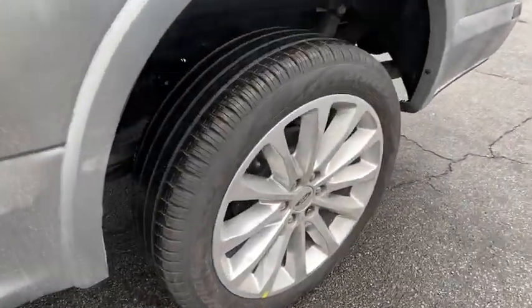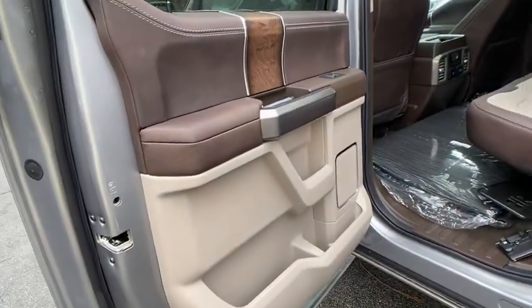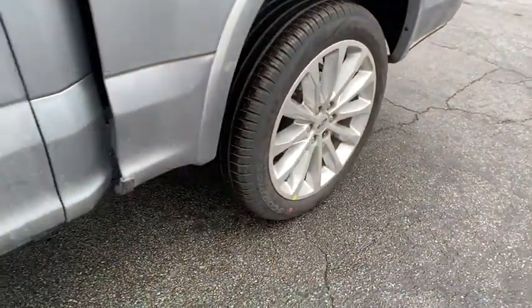Tow hitch, navigation system, leather wrapped steering wheel, Bluetooth, power steering, adjustable steering wheel, keyless start, cruise control, floor mats, and auto dimming rear view mirror.